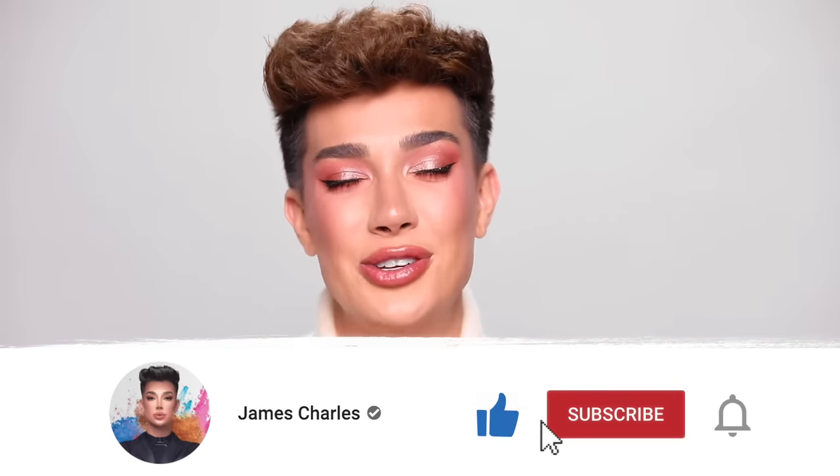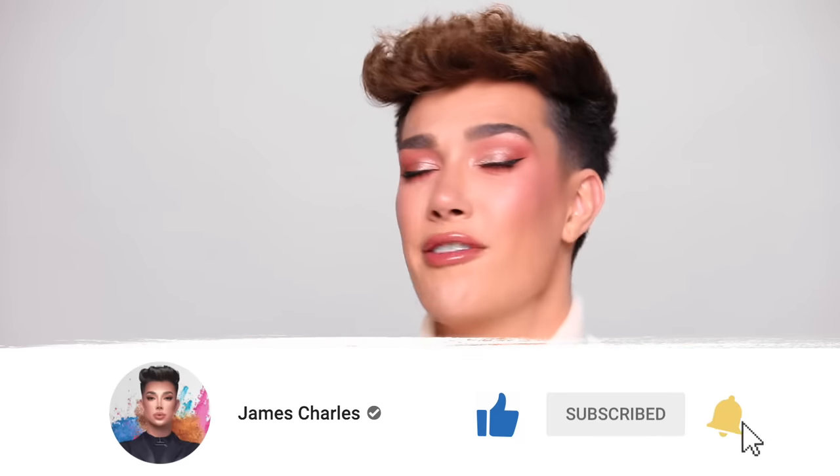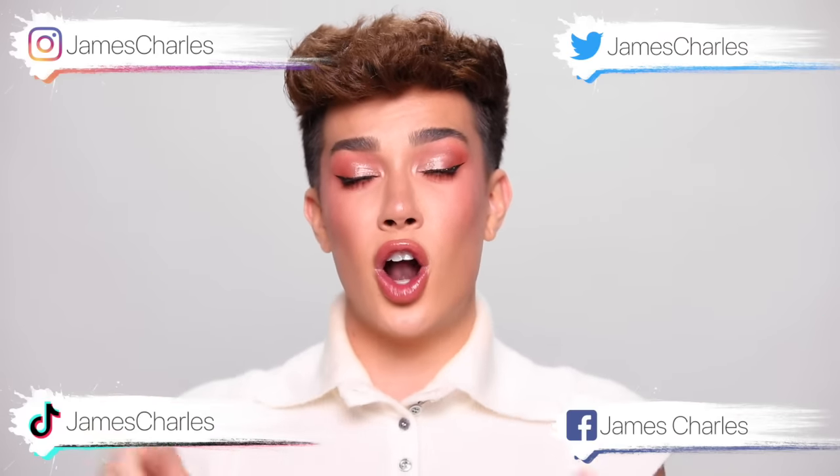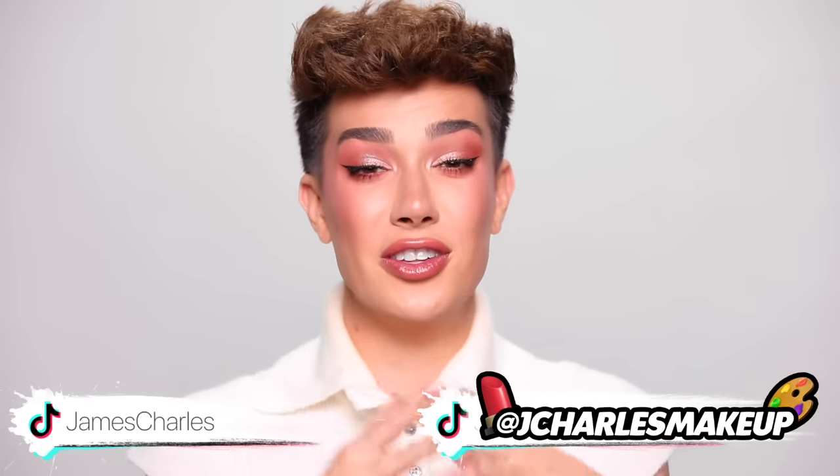I really hope that you guys enjoyed today's video. I've been getting requests to do this for so long now, so I hope that you guys loved watching it. If you did, please don't forget to give it a big thumbs up down below. If you have not already, make sure you hit that big red subscribe button and come join the family, and click that bell icon so you guys never miss an upload from me. If you want to follow me on my other platforms, my TikTok, Instagram, Facebook, and Twitter are all just James Charles, and my makeup TikTok account is jcharlesmakeup. Keep your eyes peeled on all my different social accounts — a lot of stuff about the brand is coming very, very soon. Thank you guys so much for watching today's video. I love you so much. A soft pinch from me. I love you and I will see you in the next one. Bye!